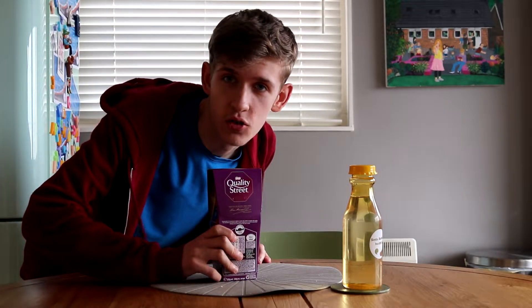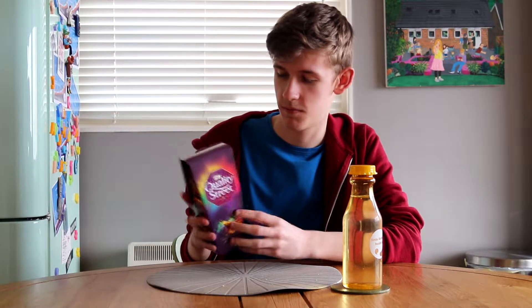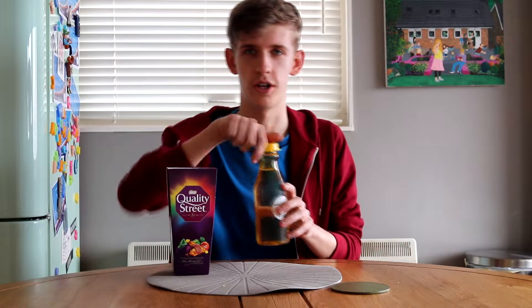I've never had a Quality Street before, but there's a first time for everything. I'm not going to lie — when making the plan for this video, I thought there would be like six flavours of Quality Street. But currently there's 11. I've got my Quality Street, and quality, of course, will be judging throughout. I've got my water. This is professional food tasting, essentially. So let's open up this bad boy.